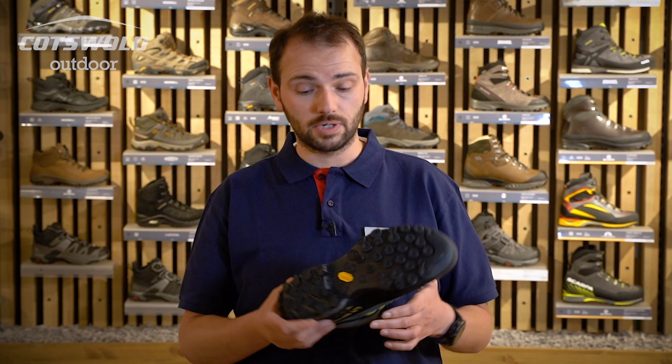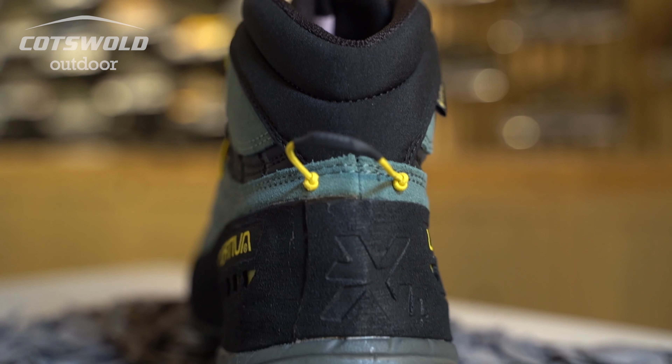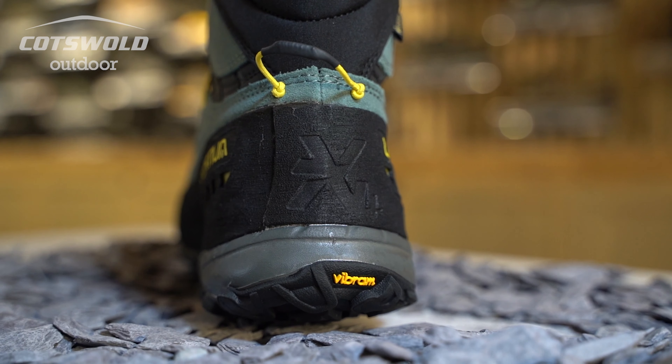It's also got La Sportiva's climbing zone so you can get a really precise feel on smaller holds when you are scrambling.